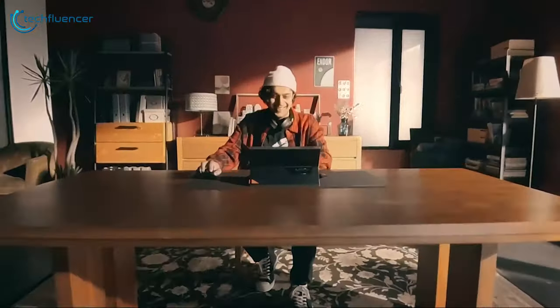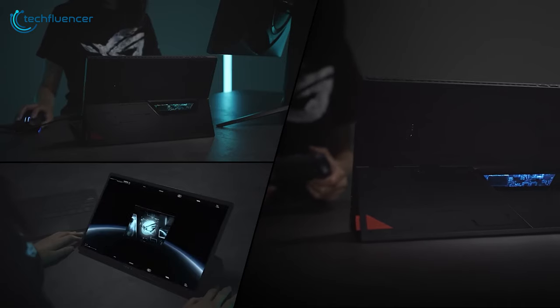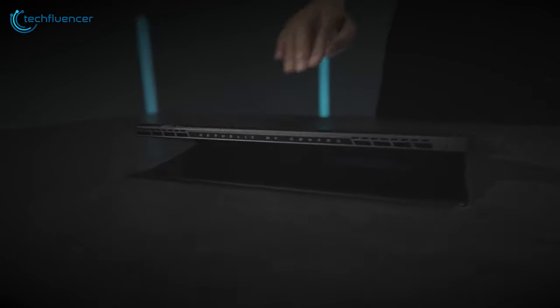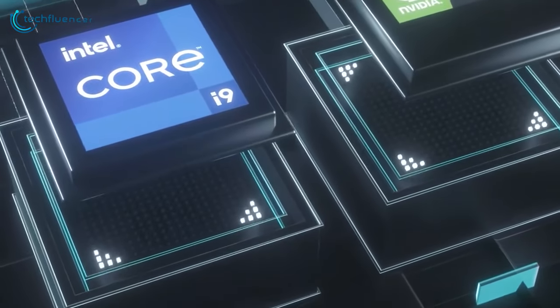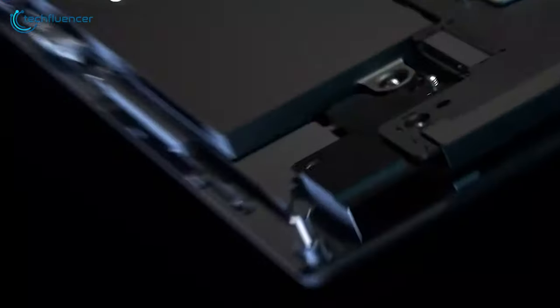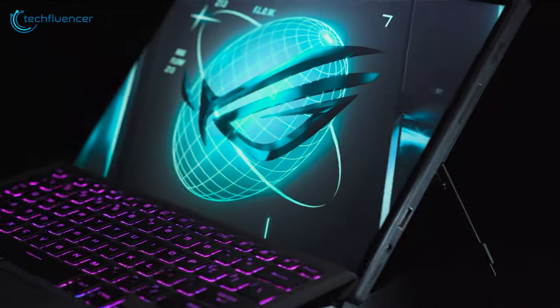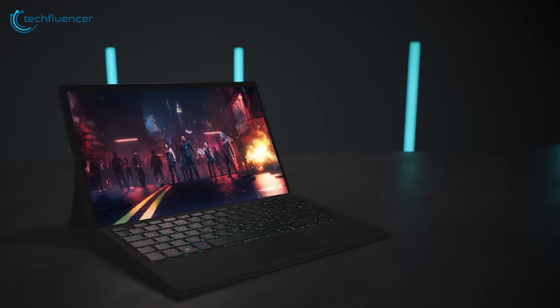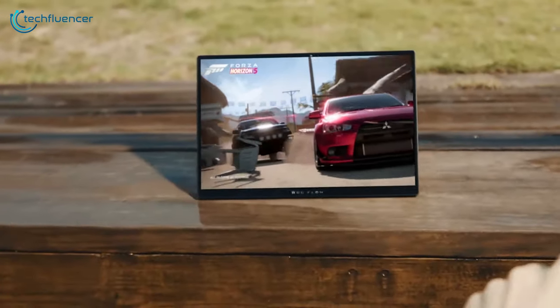Don't worry, gamers — you get some love as well, because the Asus ROG Flow Z13 effortlessly transitions between work and play with its sleek tablet form factor and active stylus support for seamless drawing and note-taking. When it's time to get serious, harness the raw power of the Intel Core i7-12700H processor, NVIDIA GeForce RTX 3050 graphics, blazing-fast 512GB PCIe 4.0 SSD, and 16GB LPDDR5 RAM, ensuring lightning-quick load times, while the stunning 13.4-inch FHD 120Hz touchscreen with 100% sRGB coverage delivers vibrant visuals.